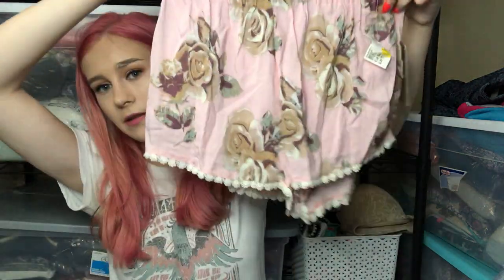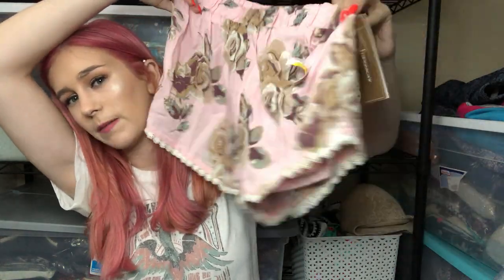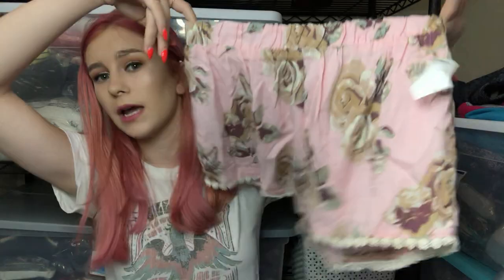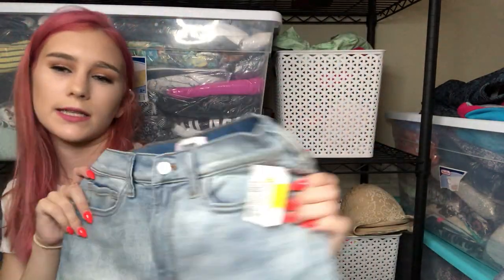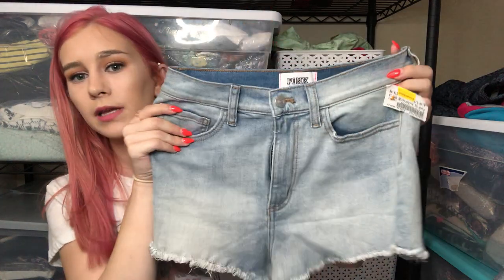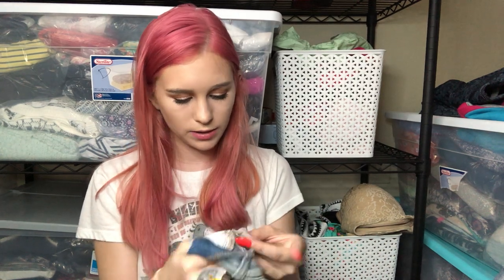Another new-with-tags item — just a pair of Francesca shorts. Nothing super special, maybe shouldn't have picked these up because they're not super in style, but new with tags, so why not. Then I got these Victoria's Secret Pink light wash high-waisted cutoff shorts in a size 6. I kind of want to see if they fit me — if they do, I might keep them.